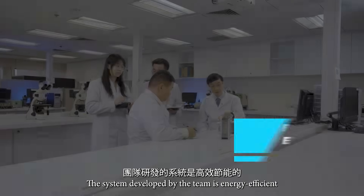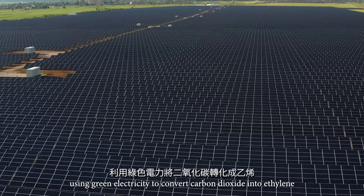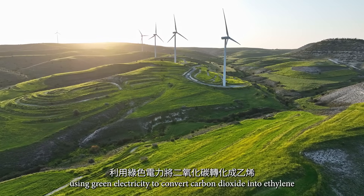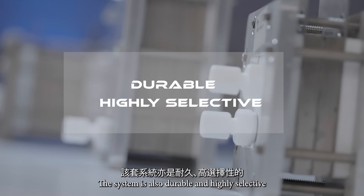The system developed by the team is energy efficient, using green electricity to convert carbon dioxide into ethylene. The system is also durable and highly selective.